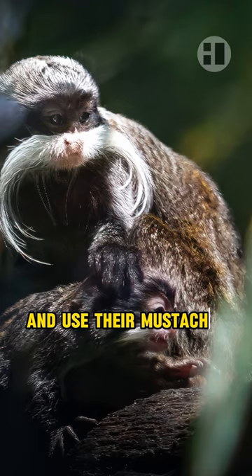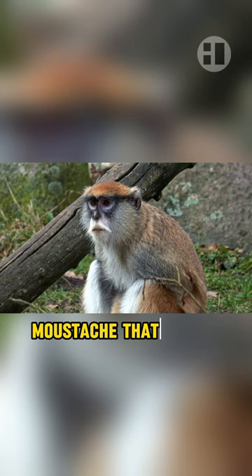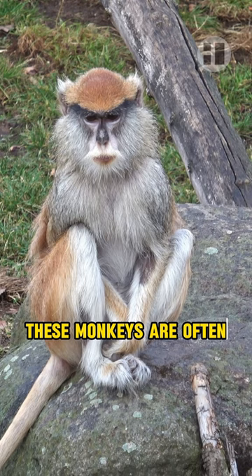Second, Patter's Monkey. The Patter's Monkey has a reddish-brown mustache that stands out on its face. With their long legs and fast running speed, these monkeys are often called the cheetahs of the primate world.